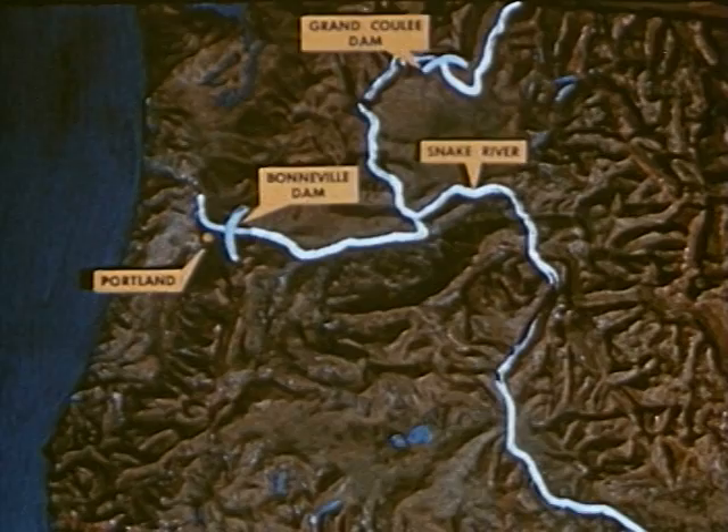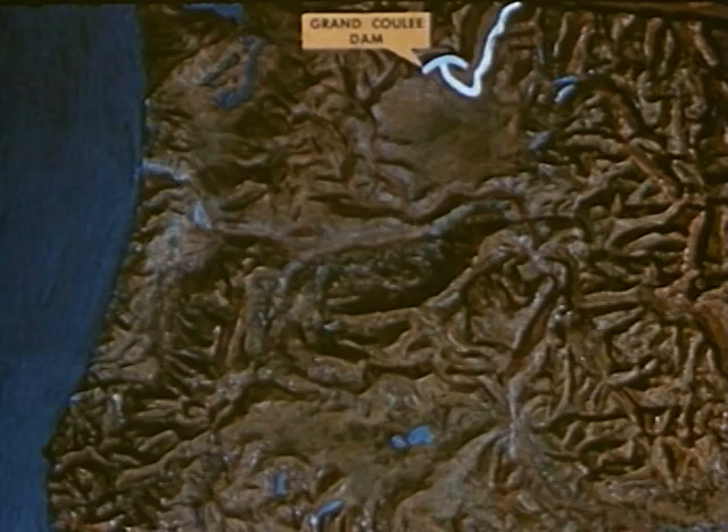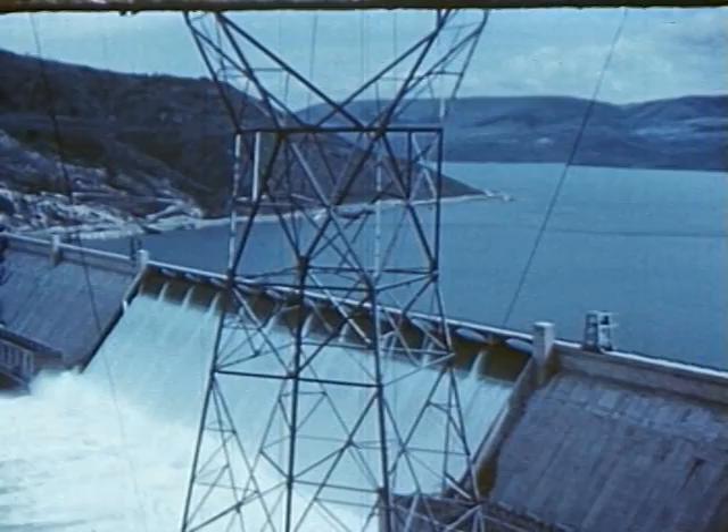When the Columbia empties into the Pacific, it has gone more than 1,200 miles from its source in the Canadian Rockies. Let's go back and travel down the Columbia, starting our journey at the Grand Coulee Dam in the upper river.